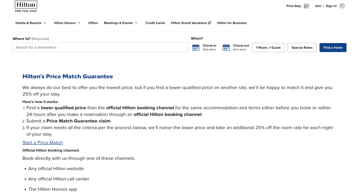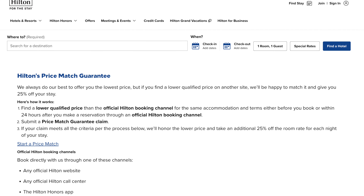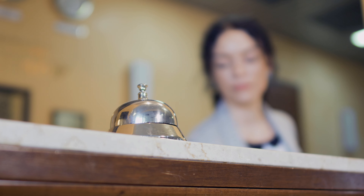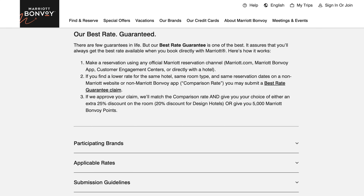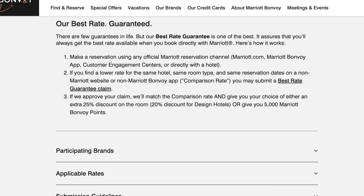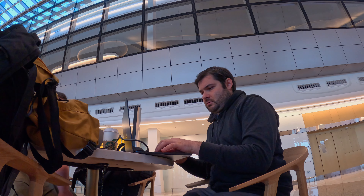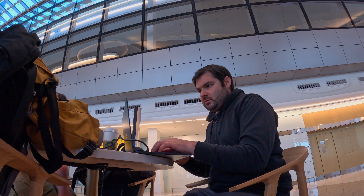One disclaimer: I don't find that price match departments operate in a very standardized or transparent way. Each price match guarantee comes with its own set of rules, and how they're interpreted can be left up to the employee managing your request. I've received all kinds of strange reasons that my price match was not honored, but much of the time I've been able to go back and forth with the department and get it honored eventually. I've had the most success with Marriott's program. Make sure you understand the rules, have patience, and always keep at least one backup refundable reservation just in case.